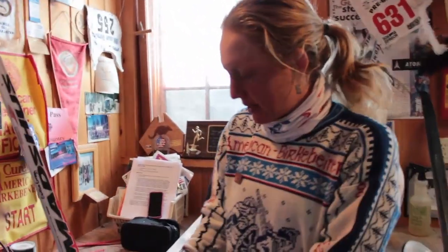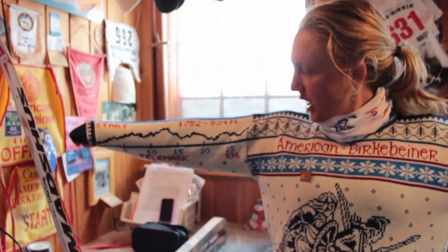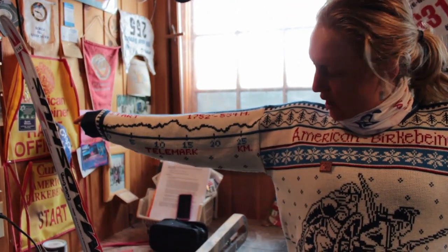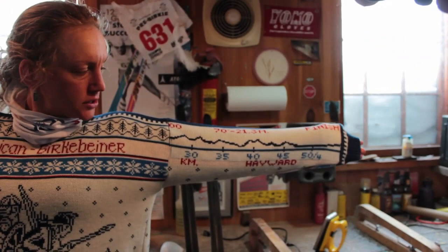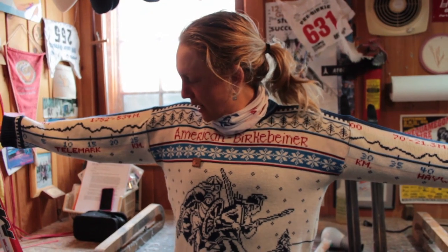This sweater is very key to my success. Because the more I wear it, the more I learn both the elevation, the course profile, where the kilometer marks are. It pretty much helps me figure out my tactics for the race.